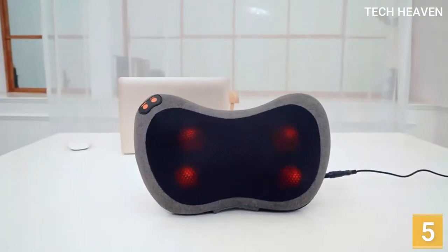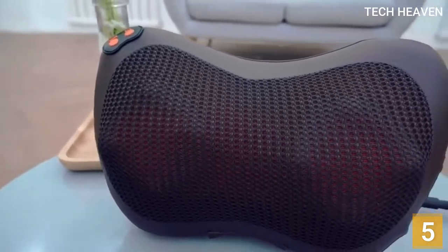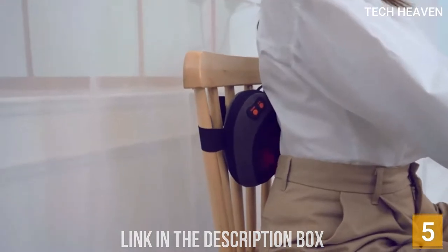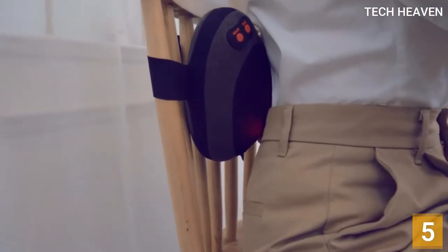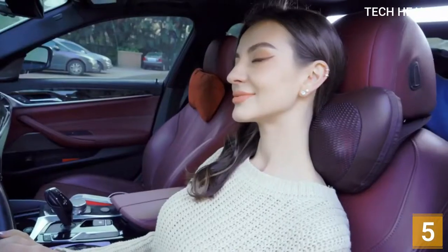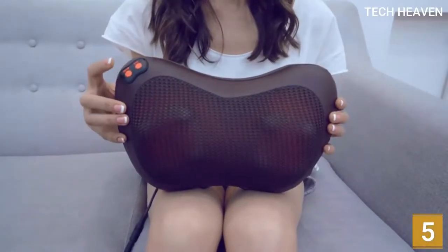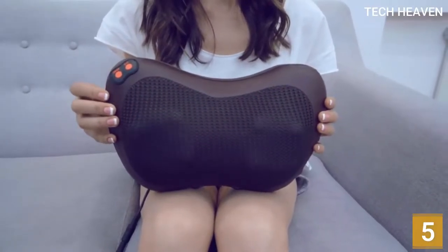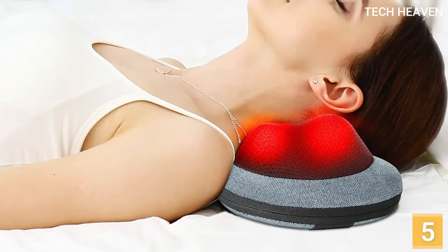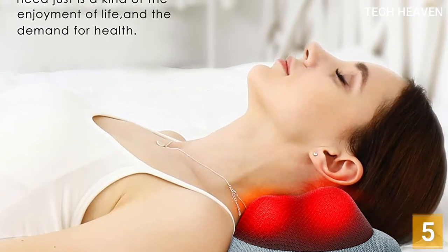With its ergonomic design, this massager will contour to various body parts for a perfect fit. The high-quality pillow kneads the uncomfortable kinks in your neck by rapidly changing direction every minute. It also gives off heat and safely warms your tense muscles. This device has a car adapter, so you can use it during long drives or cold winter mornings. Moreover, this massager features three adjustable speeds so you can always get the right pressure for muscle pain relief. It also adopts sofa fabrics which are skin-friendly, soft, and comfortable.